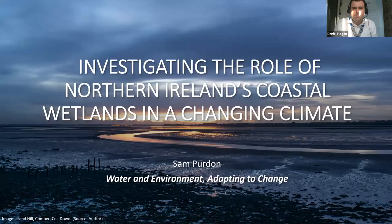Next up was Sam Perton from AECOM, a graduate environmental consultant and graduate member of CIWEM, whose work largely focuses on environmental impact assessment and environmental management for major infrastructure projects throughout Northern Ireland. Sam's presentation is on the investigation of the role of Northern Ireland's coastal wetlands in a changing climate.